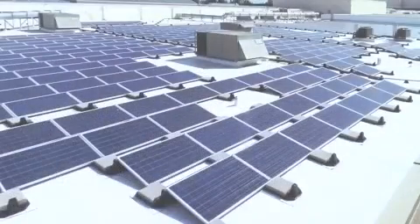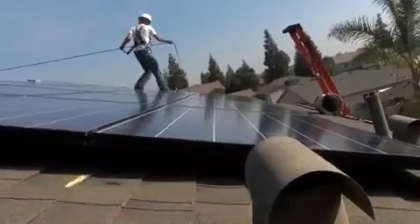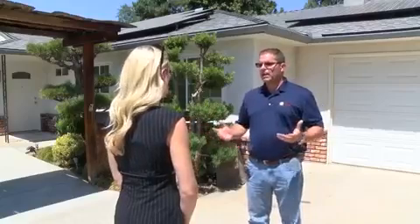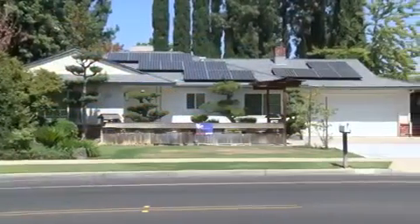A lot of the local companies here are thriving off the business of people being more aware of what solar brings to them and what it offers as far as savings goes. Chad Logsdon is with Sun Solar, a Central Valley company. He says business has boomed the past few years — growing even bigger each and every month.